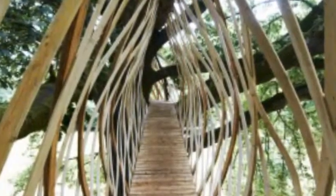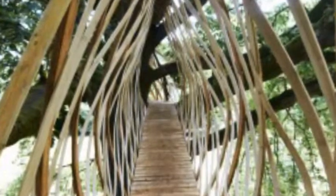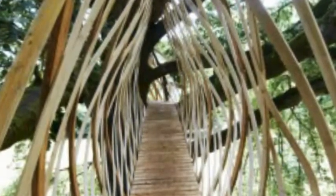The group began the process by looking for a tree in which to build the play space, and they settled on a large oak tree on a slope. Taking inspiration from weaver birds, the group came up with a plan to access the treehouse via a sloped walkway.